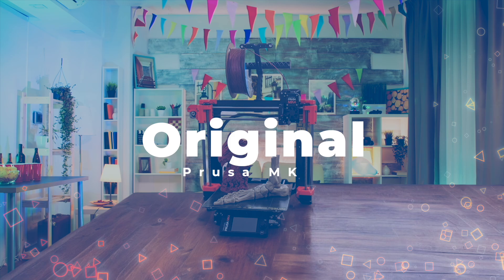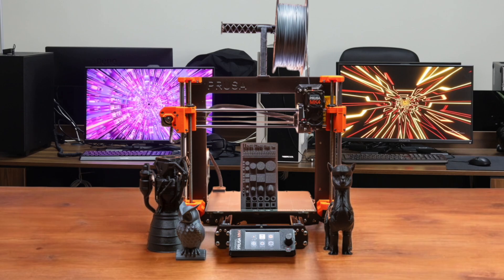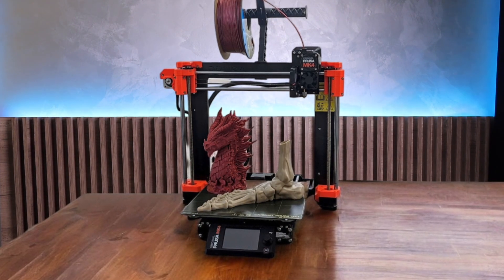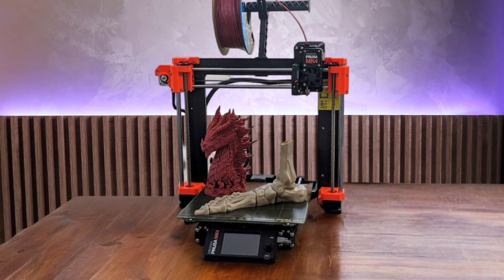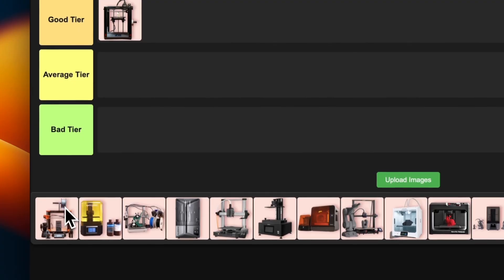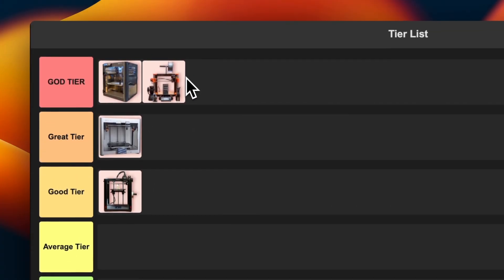Number 4: Original Prusa MK4. This printer is an absolute beast when it comes to print quality and reliability. The new extruder system is a game changer, especially for tricky materials like TPU. I love how they refined every aspect of the printer while keeping the iconic Prusa look. The easy nozzle swapping is a fantastic feature for versatility. It's not the fastest, but the consistency and quality are hard to beat. The only real downside is the price, but you're getting what you pay for. I'm slotting this into god tier alongside the Bambu Lab P1P — a different approach, but equally impressive.